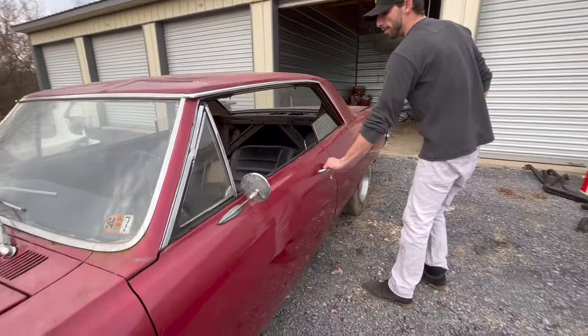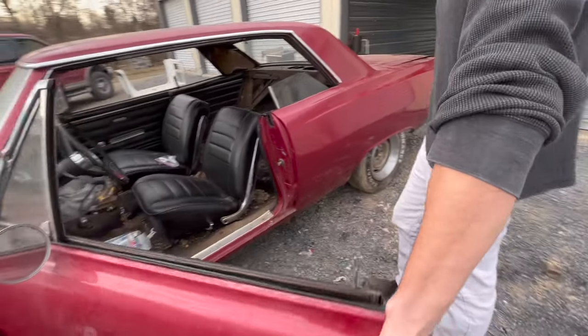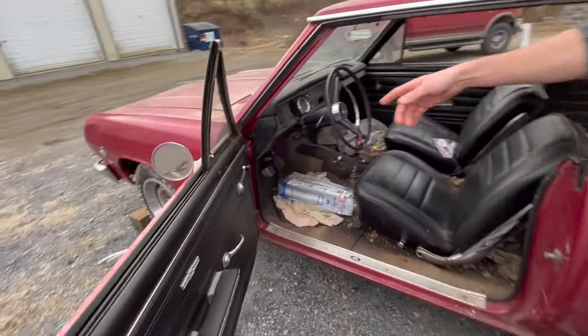Now to take a look at the VIN number, we have to come inside here to the A pillar. We can see that this car's VIN starts with a 138, and that means that it was a Super Sport V8 car.